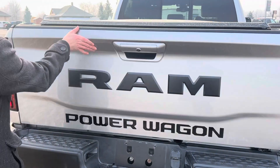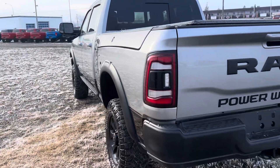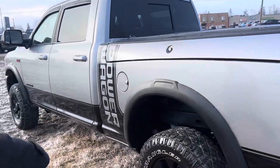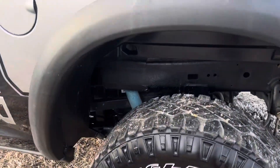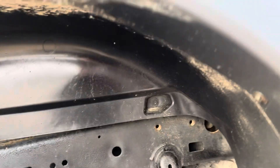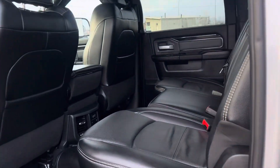It's got a box liner already equipped, along with your tonneau cover and backup cam. It is equipped with all your trailer towing needs — rear sensors, front sensors. And obviously let's look at the suspension — look how good the underbelly of this looks. Really nice.